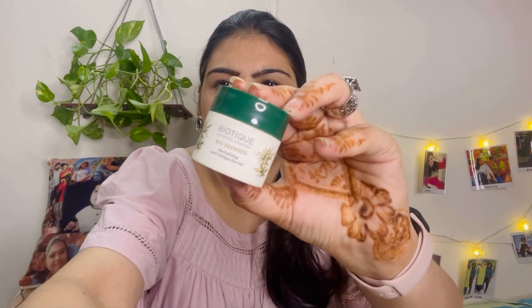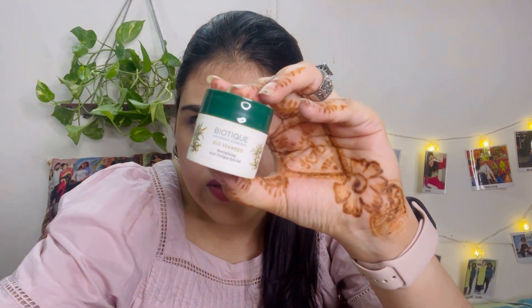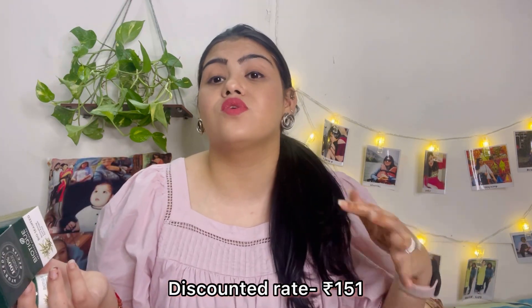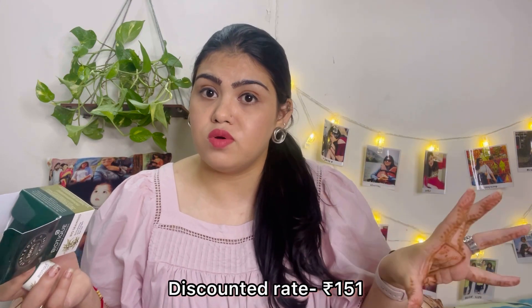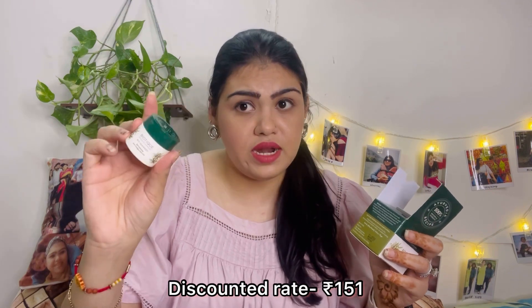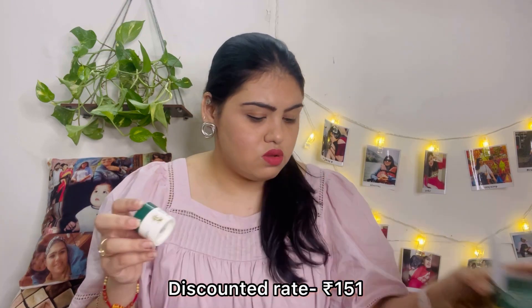Such a big box and this tiny thing came out of it! Let's see if this will work — I hope it's visible on camera. This is for 199 rupees actual price. I'll mention all prices and discounted prices below. Let's move on to the next one.